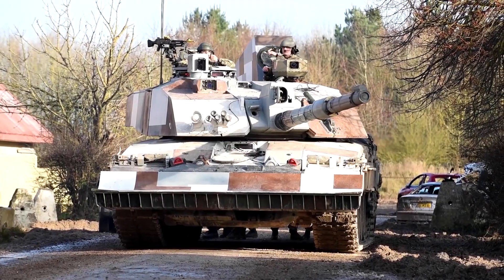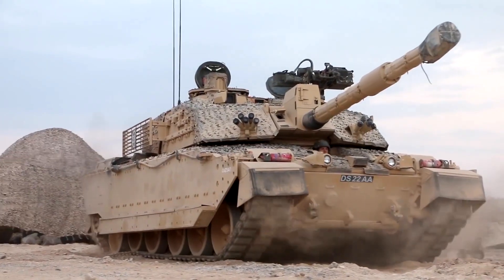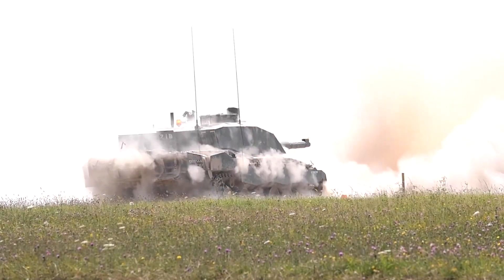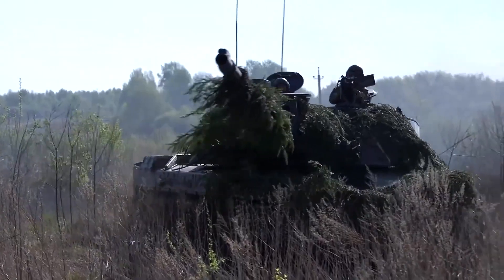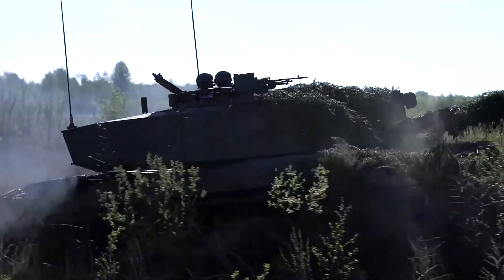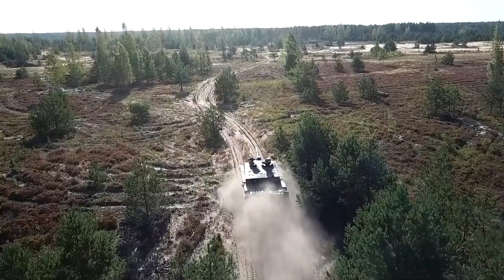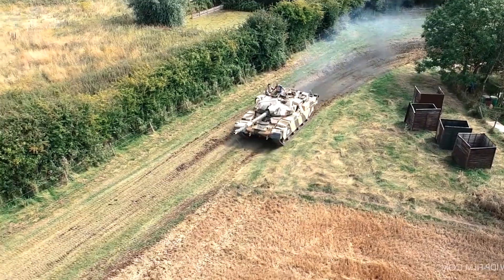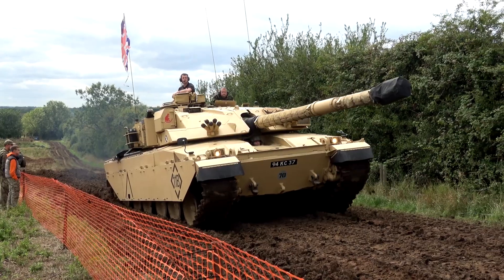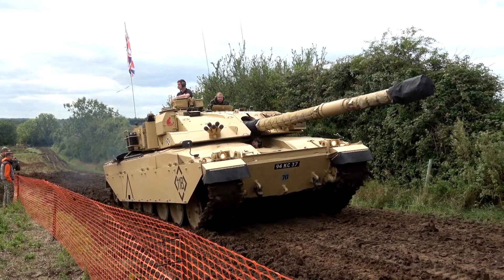The FV4034 Challenger 2 is a third-generation British main battle tank in service with the armies of the United Kingdom and Oman. It was designed and built by the British company Vickers Defense Systems, now known as BAE Systems Land and Armaments. This tank was developed as a private venture to replace the previous Chieftain main battle tank and is a further development of the Challenger 1.